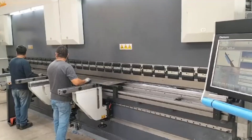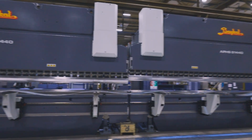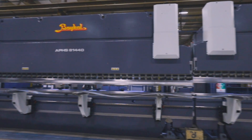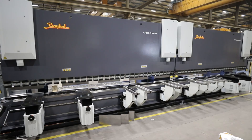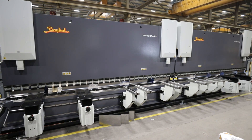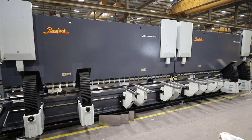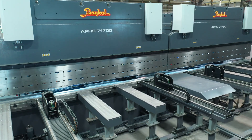Baikal Tandem Press Brakes are designed to work in complete harmony with automation during production processes. Thanks to advanced CNC systems, each bending operation is performed with precision, without the need for manual intervention. This automation not only saves time, but also minimizes the likelihood of production errors.